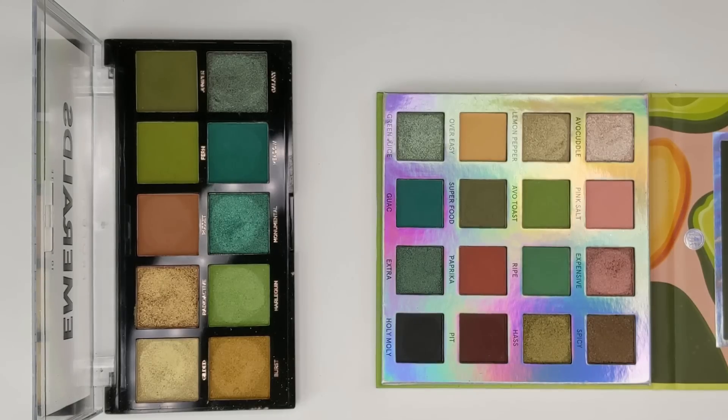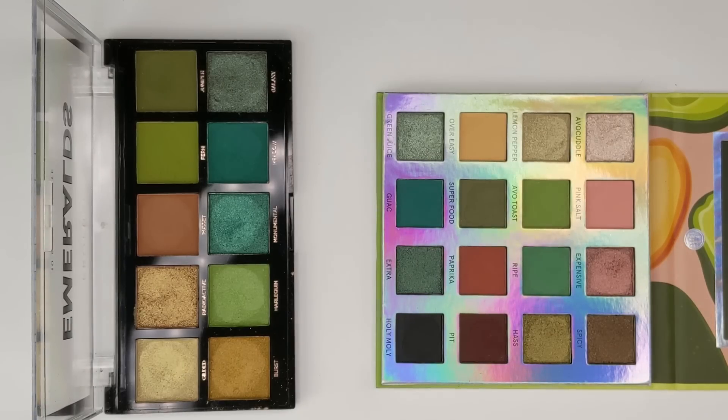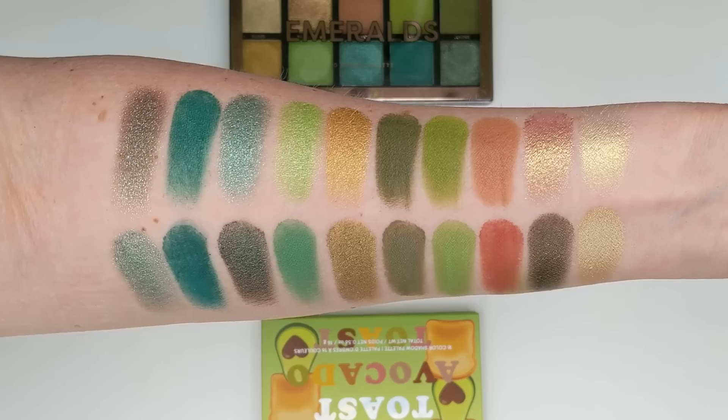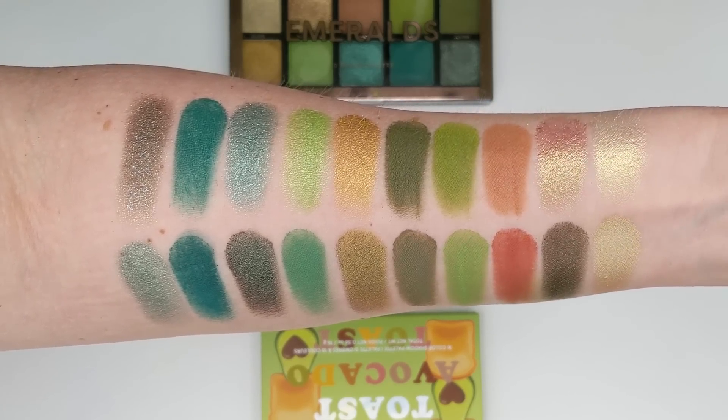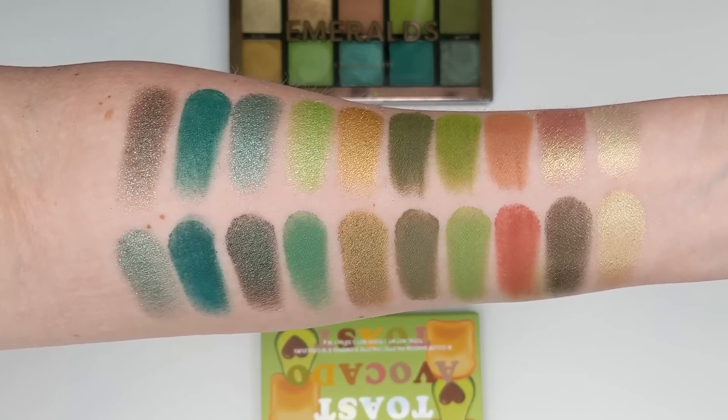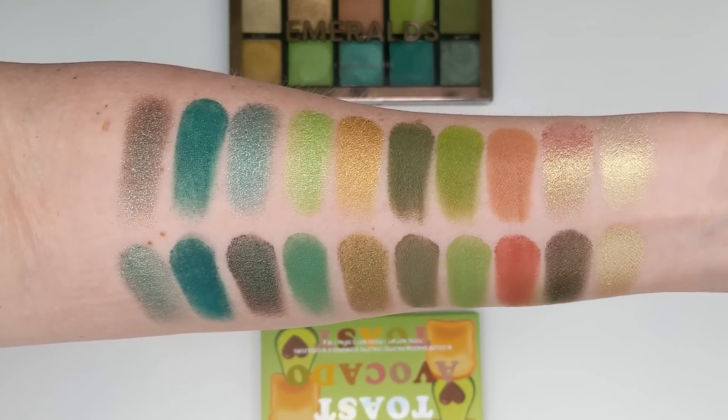When it comes to similar palettes in my collection, I do have a couple because I really love green eyeshadow. The first one I thought this looked very similar to is the Emeralds palette from Profusion — this is $5. It has very similar vibes because the Profusion one has some of those brighter greens mixed with the deeper olive-y greens and also that rusty brown matte shade. The biggest difference is that the Emeralds palette has some golds in it while the Avocado Toast one doesn't.